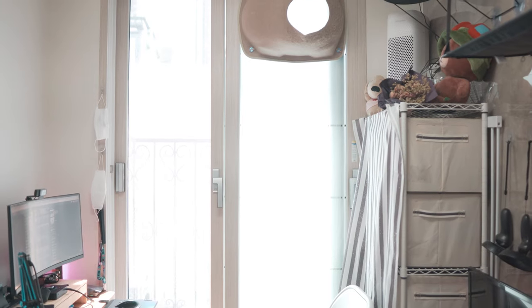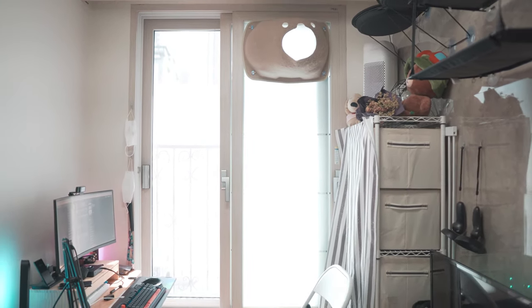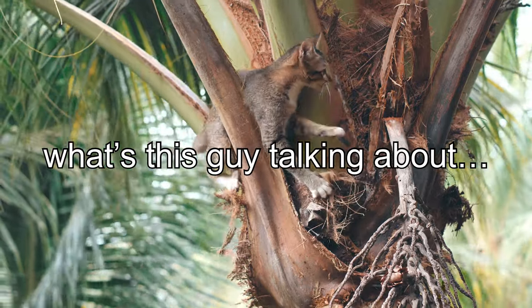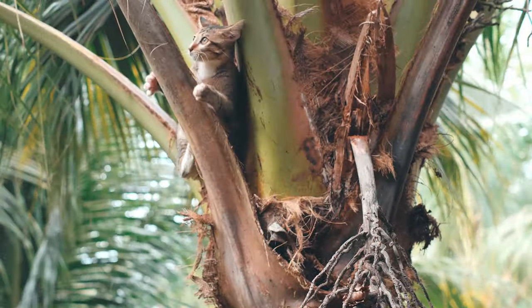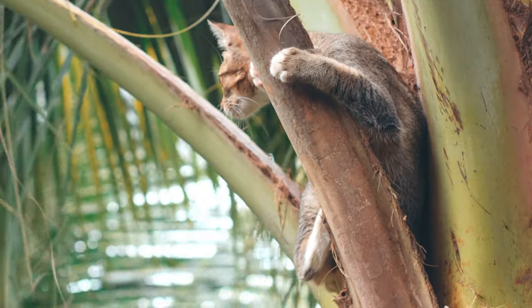Climbing comes naturally to cats as ordering pizza comes naturally to me. Cats in the outdoors climb to hunt birds, survey small rodents and ground-based prey, and climbing helps cats get away from predators. Now a lot of people might say, easy, just get a cat tower.